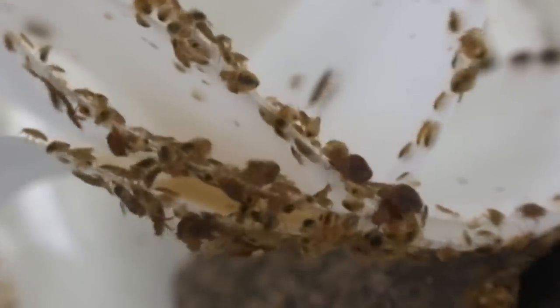Even the smallest bedbugs can survive in temperatures as low as minus 15 degrees Celsius.